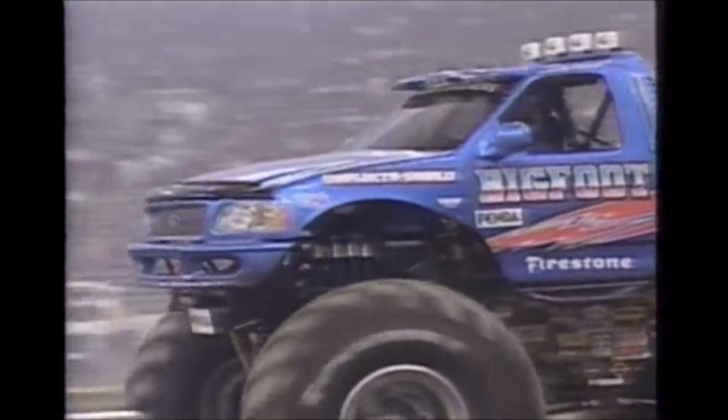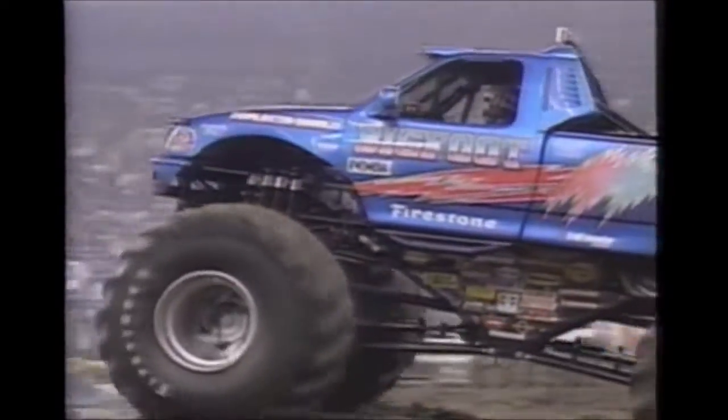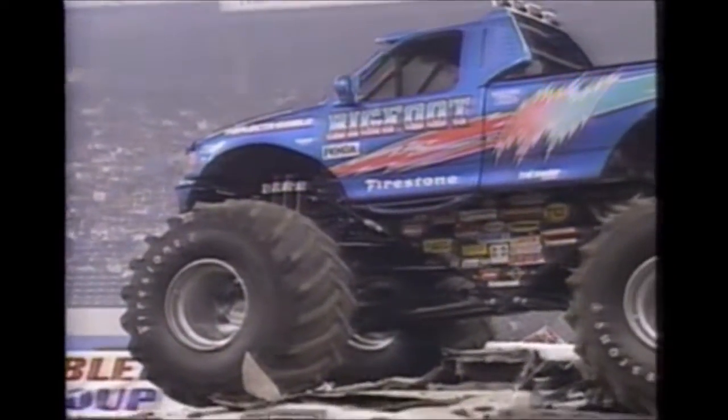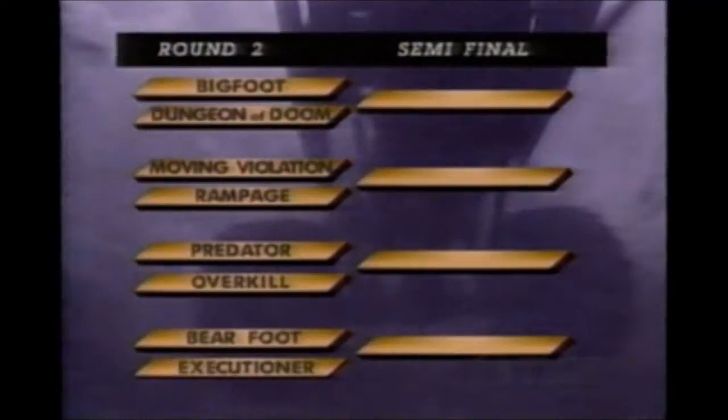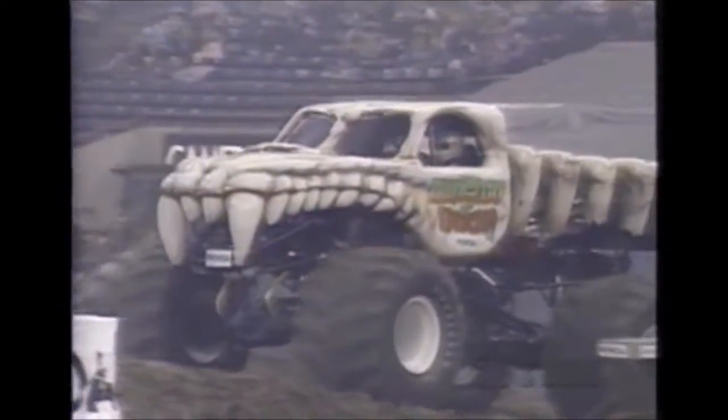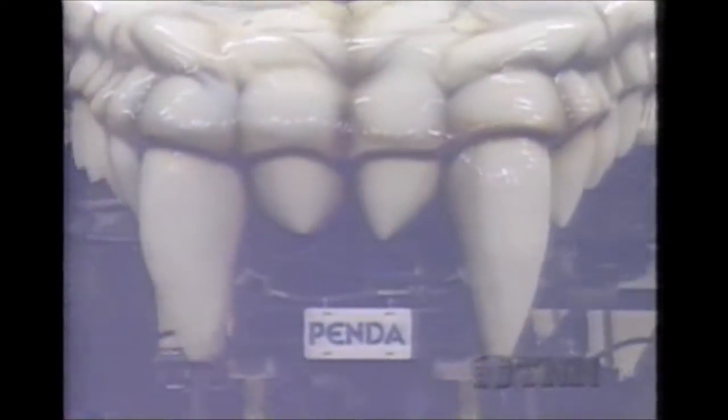Well, Gary, what we're looking at right now is the brand new F-150 Ford body style just being released for the public to see for the first time. Of course, Eric Meager on board the new Bigfoot truck as we take a look at the pairings now for round two. The two fast losers coming back, the Executioner and Dungeon of Doom. There is Eric Tack in the brand new Dungeon of Doom truck.